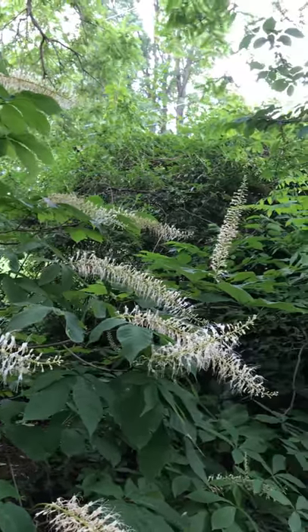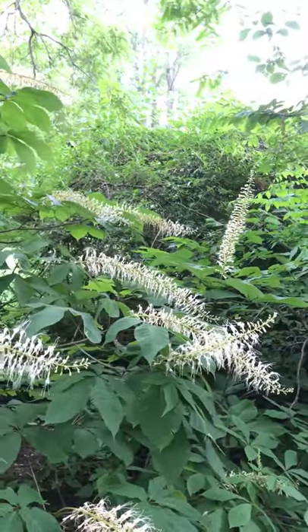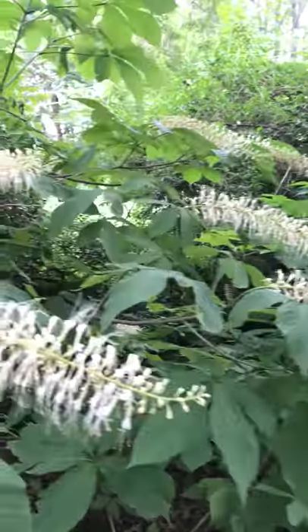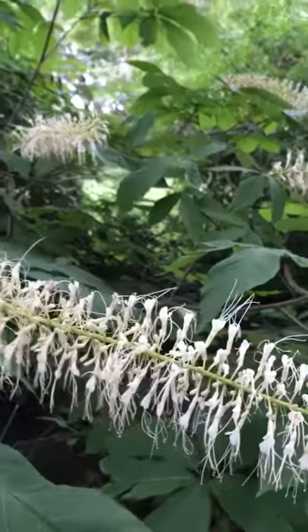Hummingbirds and butterflies love them, and they also attract all kinds of other pollinators. They will produce a smooth brown fruit in more southerly climates and have a nice yellow fall color.